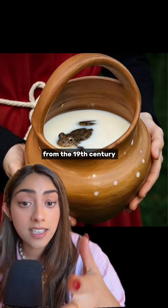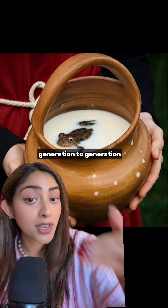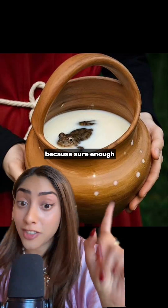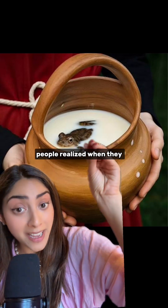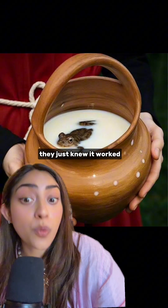This was common practice from the 19th century through the 20th century, a traditional method of food preservation passed down from generation to generation. Because sure enough, people realized when they added a frog to their milk, the milk stayed fresh longer. They didn't know why — they just knew it worked.